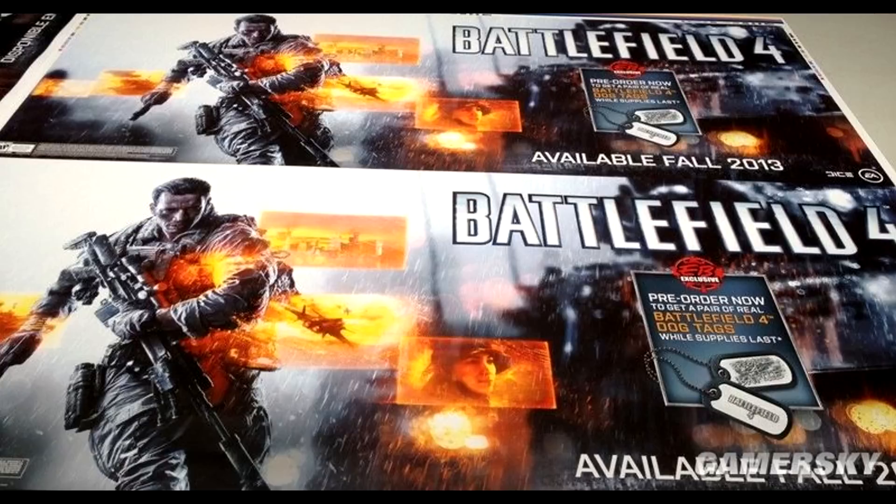Previous leaked or rumored information did actually say that we were going to see the beta in fall 2013, but with this marketing promotion saying the game is actually going to be available in fall 2013, the beta seems like it may have been pushed up to maybe summer or late summer.